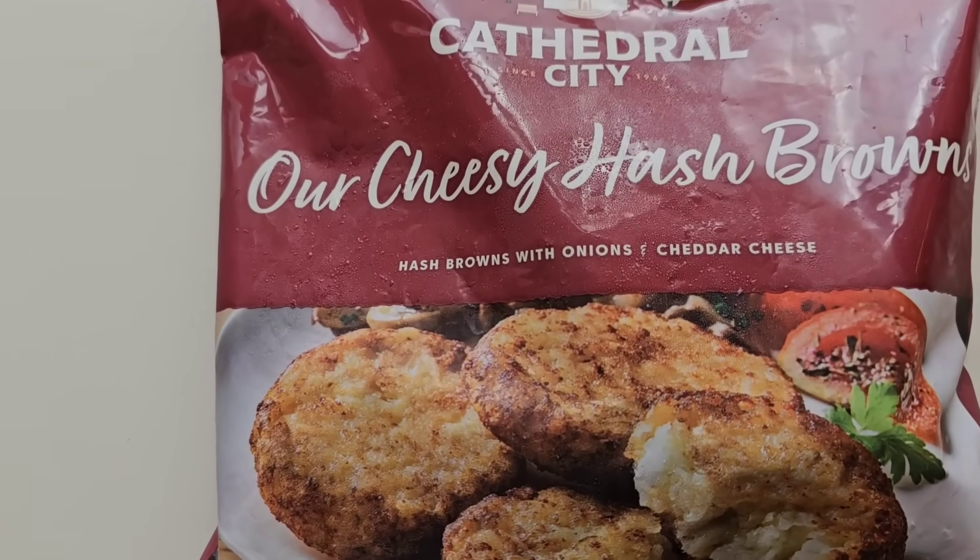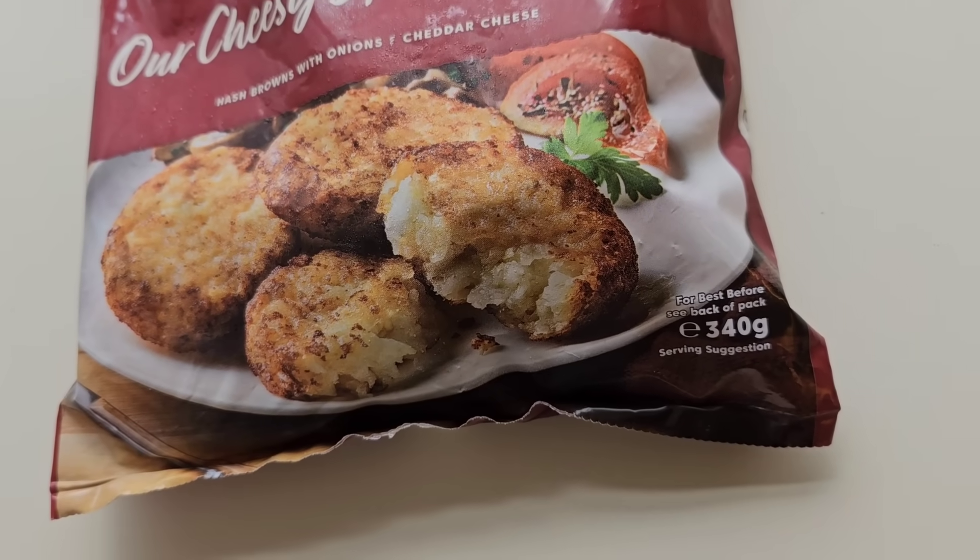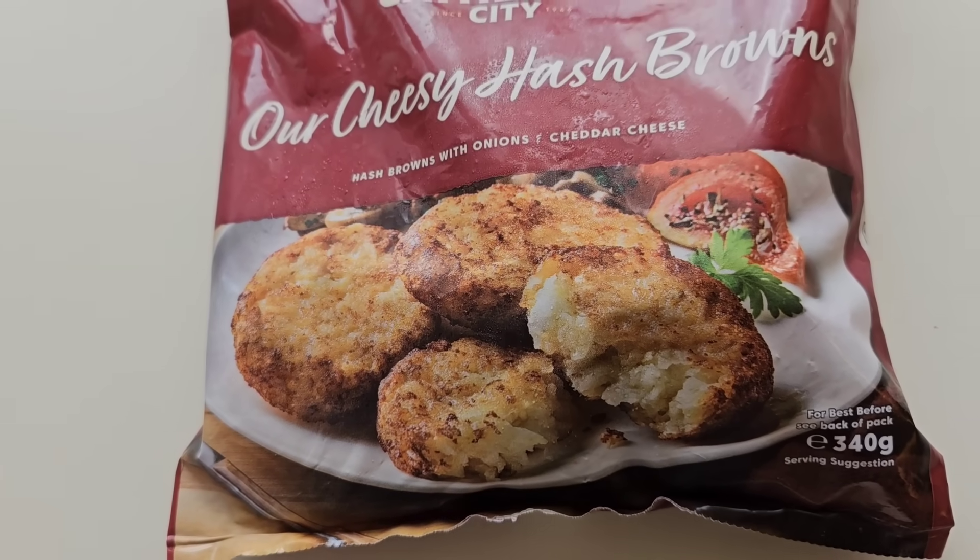Our cheesy hash browns. Hash browns with onions and cheddar cheese. 340 grams, and there is the serving suggestion. So I took them to the till, they scanned it through — £4.50. What is going on with the prices, Iceland?